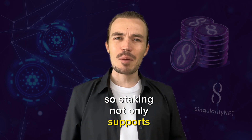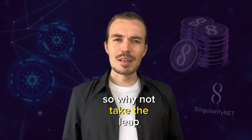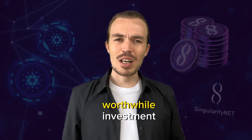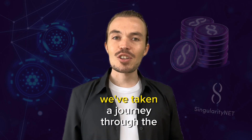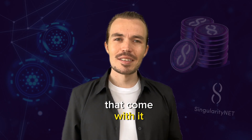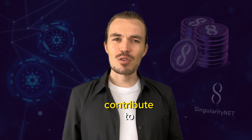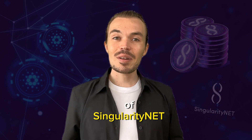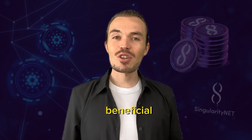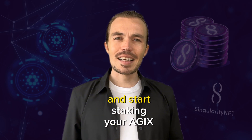Staking not only supports the operations of the decentralized AI marketplace but also brings you rewards, so why not take the leap and become part of this exciting journey? In conclusion, staking on Cardano is a worthwhile investment. We've taken a journey through the process of staking, understanding the concept of epochs and the potential rewards that come with it. Staking your AGX on Cardano gives you a chance to contribute to and benefit from the operations of SingularityNet, contributing to a future where AI is beneficial and accessible to all. I hope you will join us on this exciting journey and start staking your AGX on Cardano. Thank you for listening.